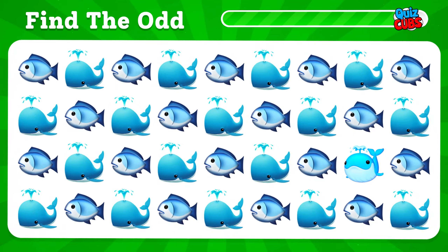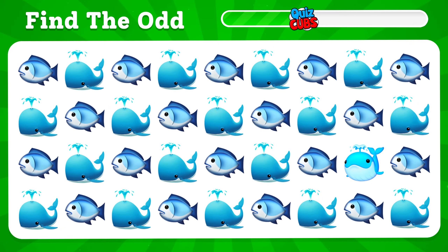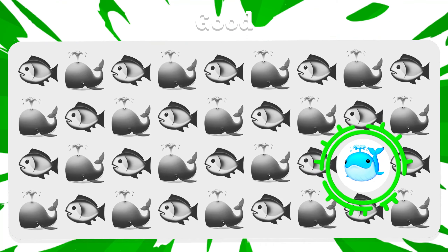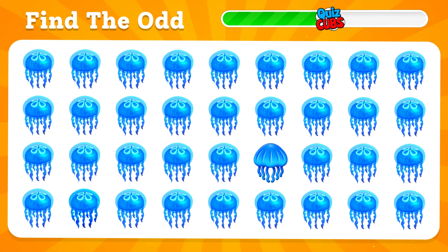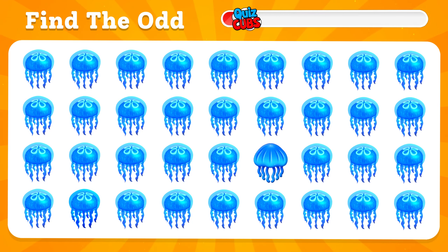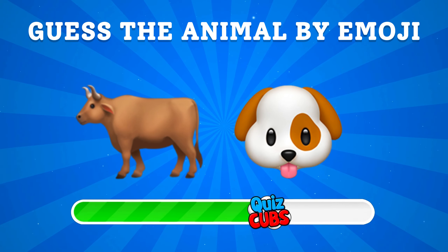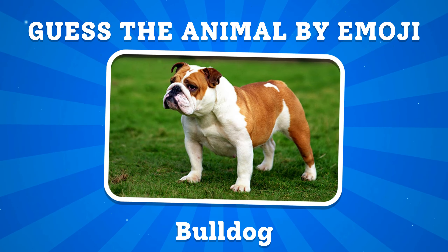Let's reveal the strangest of them. Here he is. Guess the animal by emoji. It's a bulldog.